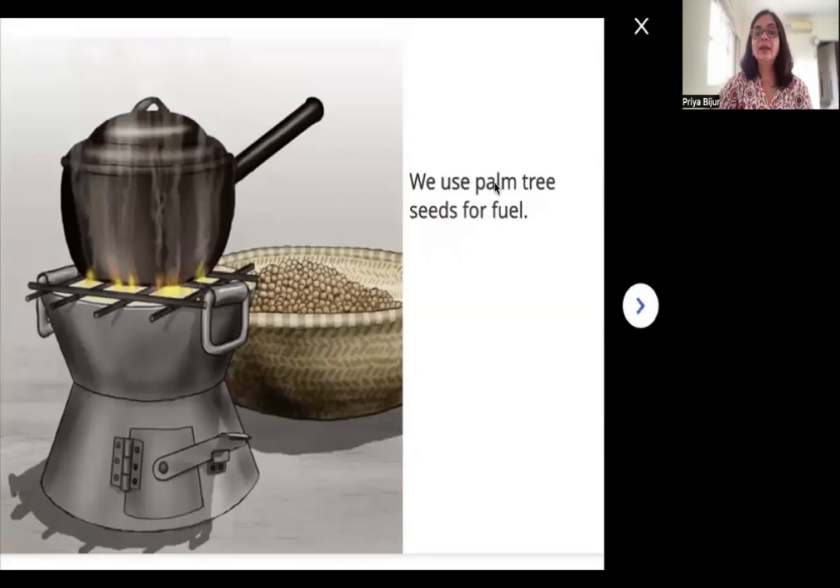We use palm tree seeds for fuel. Do you see a basket over here? What is in this basket? There are these tiny round things — they are the seeds from the palm tree. When you light them with a matchstick, it makes a fire. See this fire over here? On top of this fire there is a pot of food. When something is lit to make a fire, it is called fuel. This fuel is being used to cook food.